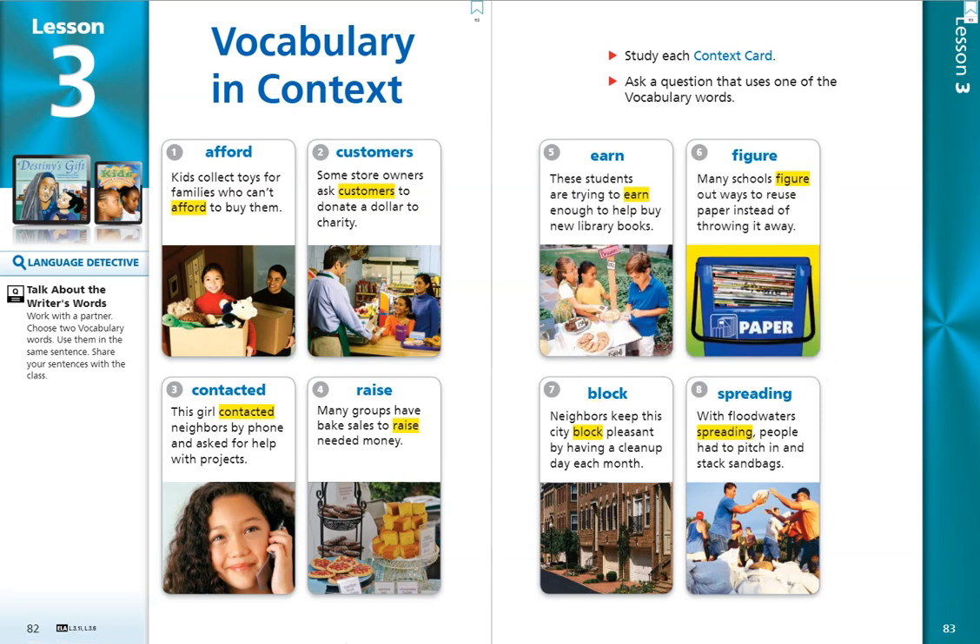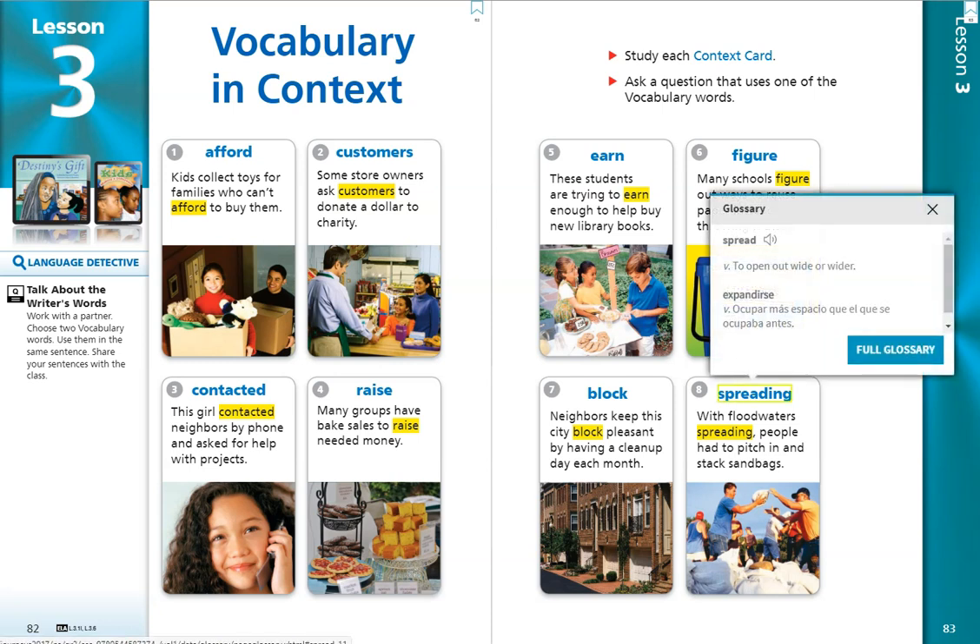Number 8. Spreading. With floodwaters spreading, people had to pitch in and stack sandbags. The word spread is another verb, an action word, and it means to open out wide or wider.